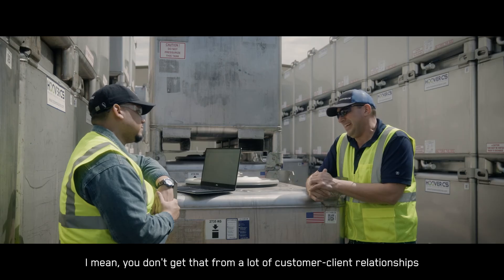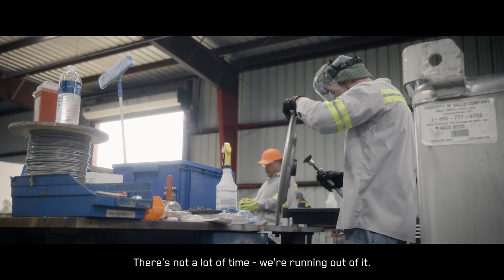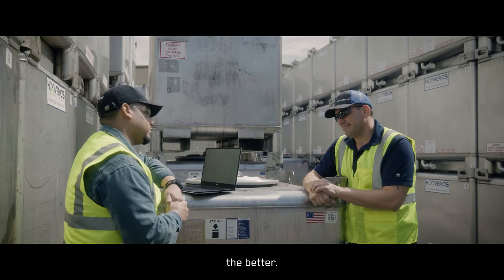Working together and doing it lockstep — you don't get that from a lot of customer-client relationships, and I'm glad we're able to do that. There's not a lot of time. We're running out of it. The more that we can be efficient, the faster that we can work, the better.